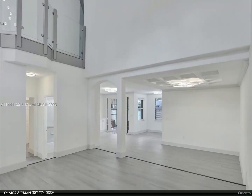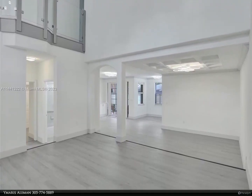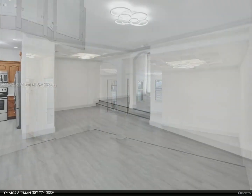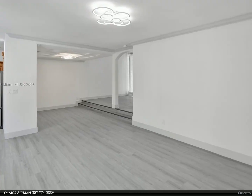This Berkshire Hathaway Home Services Florida Realty property video is presented by Wymaris Aleman. Awesome Mediterranean-style house in the beautiful gated community of Piazza Vecchia at Doral.